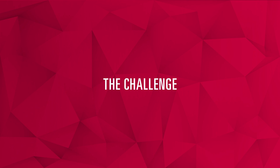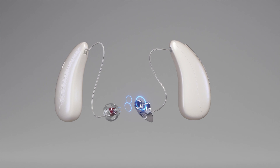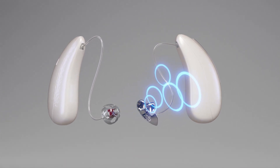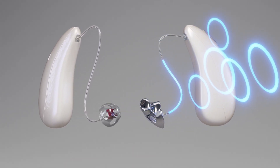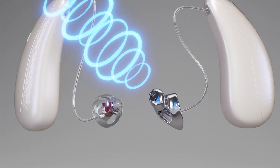A hearing aid's full performance depends not least on whether the amplified speech signal reaches the eardrum without interference. The type of earmold is essential for this. The hearing aid professional knows two solutions for this.